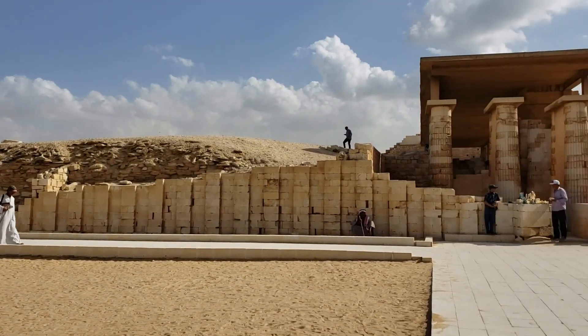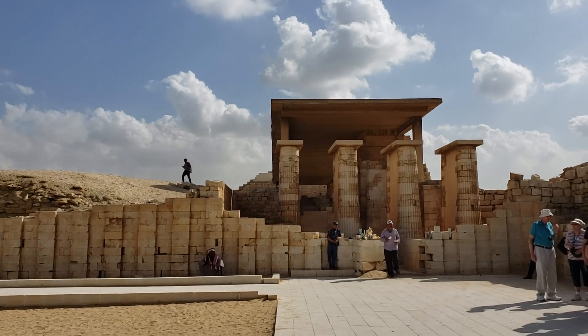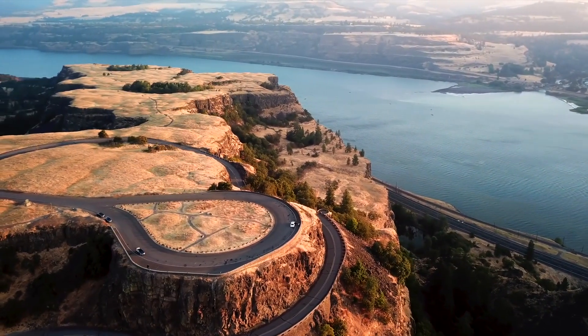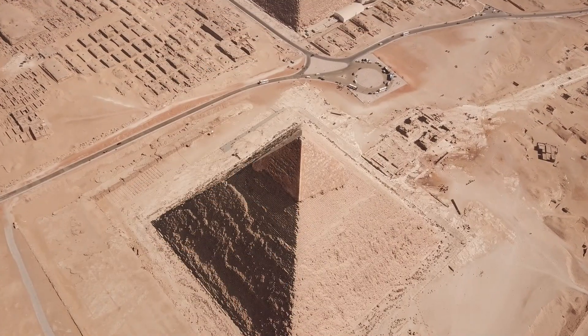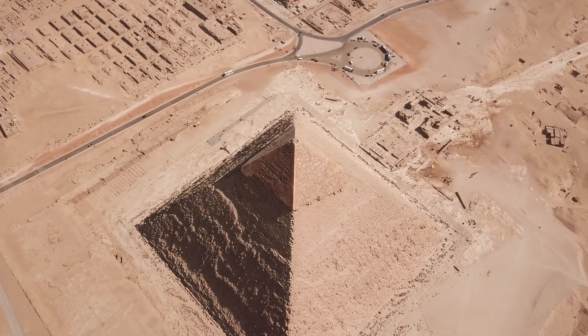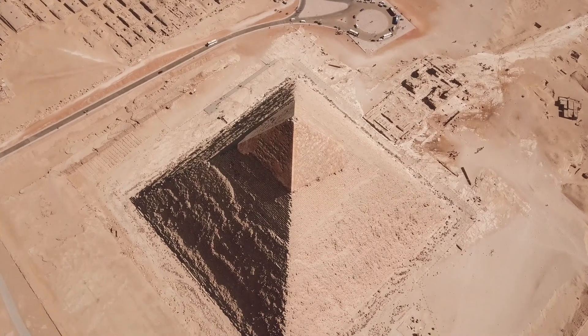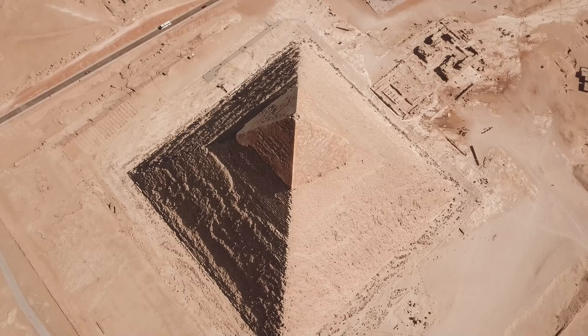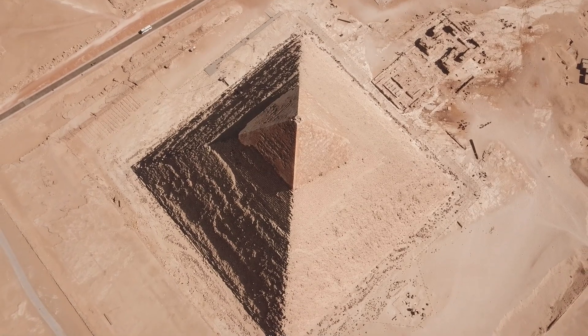A research team from the University of North Carolina Wilmington has uncovered evidence of a long-lost branch of the River Nile that once flowed near the famous pyramid complexes of Giza, Darshur, and Lisht. Utilizing cutting-edge radar satellite imagery, historical maps, geophysical surveys, and sediment coring techniques, the scientists were able to map the course of this ancient waterway, now buried beneath the desert.